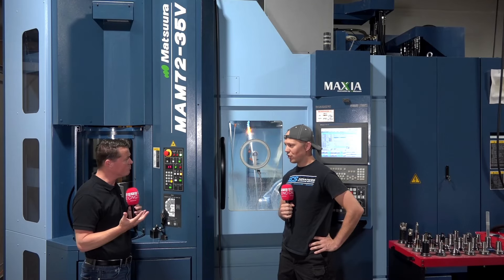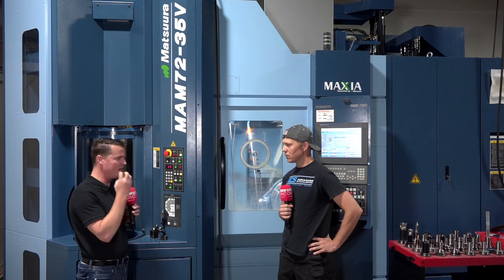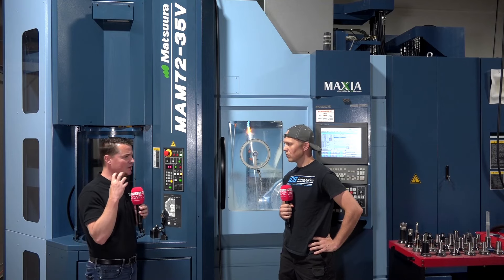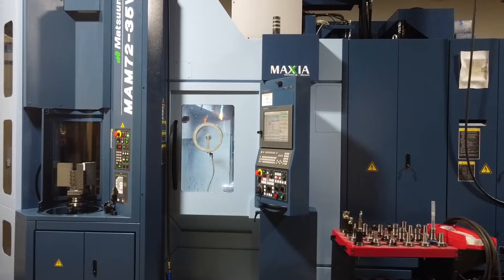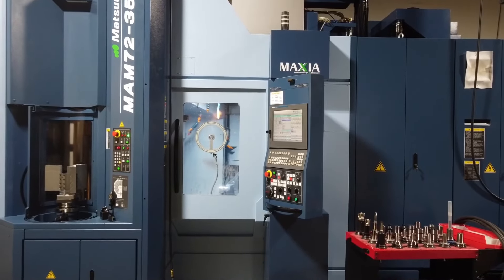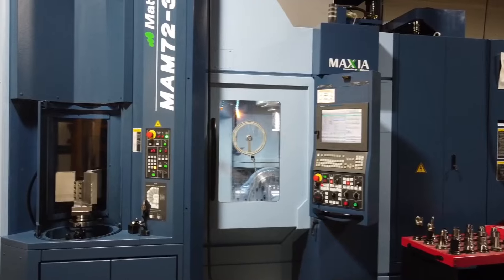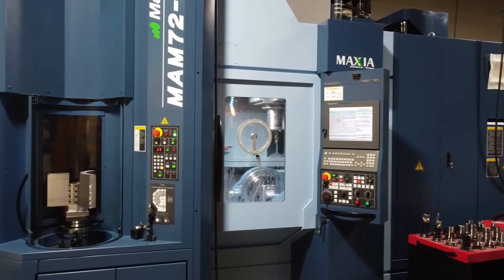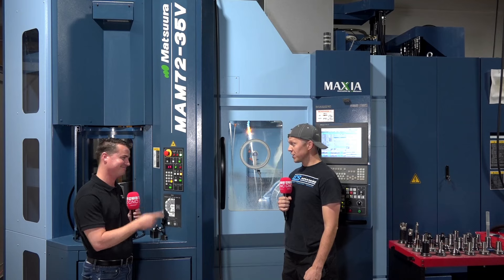You're 36 years old and you've been doing this for 11 years — this is your newest purchase. It's very obvious you're a forward-thinking, creative, younger generation getting into machines. What inspired you to go with Matsura? We decided to go with Matsura basically due to the factory-built automation.